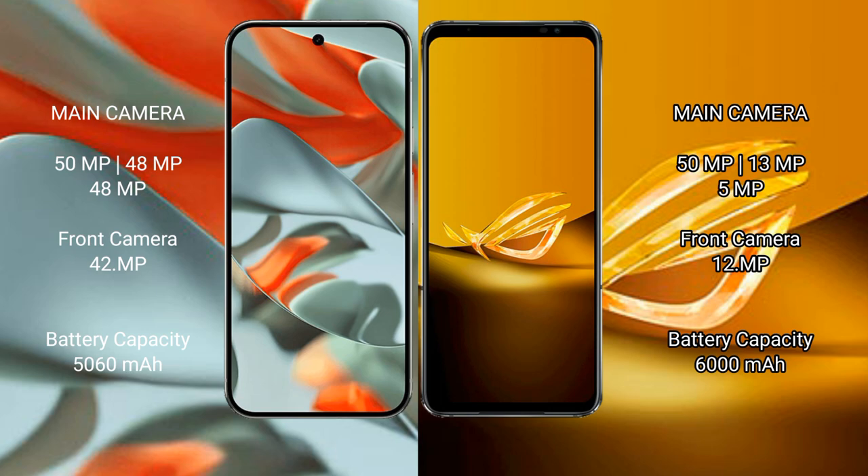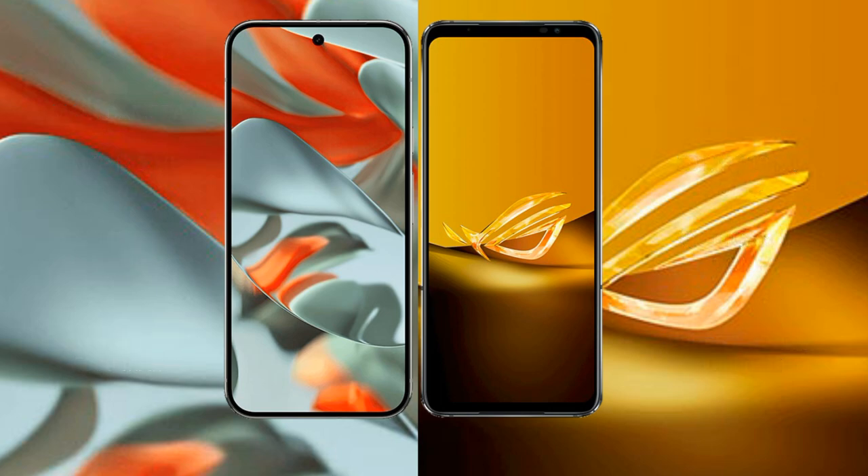Google Pixel 9 Pro XL has a 5060mAh battery with 37W fast charging support. Asus ROG Phone 6D has a 6000mAh battery with 65W fast charging support.